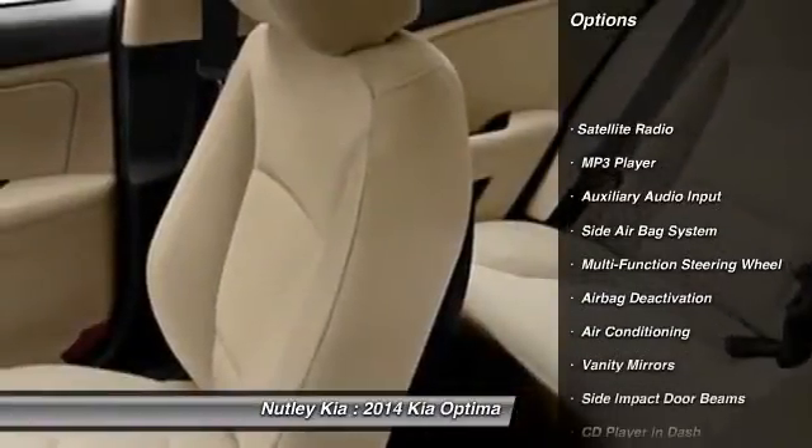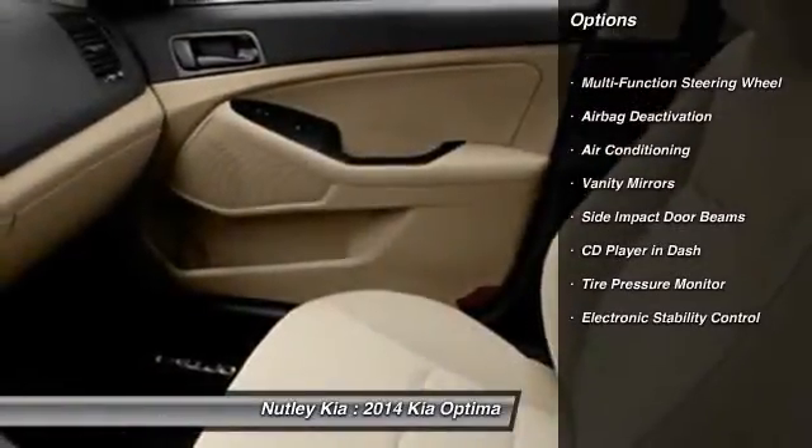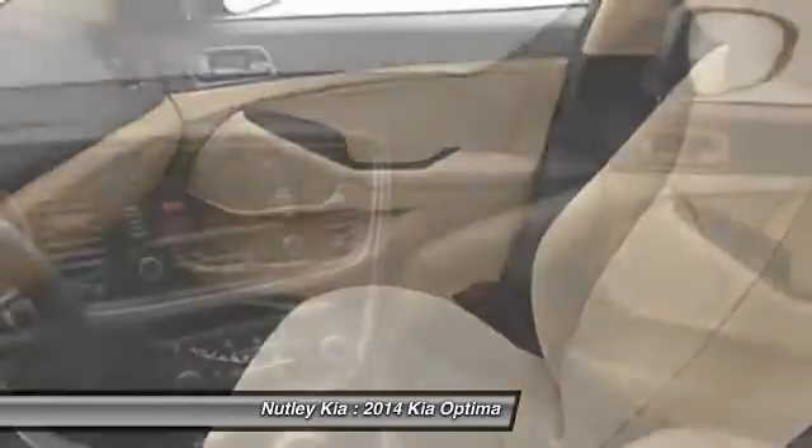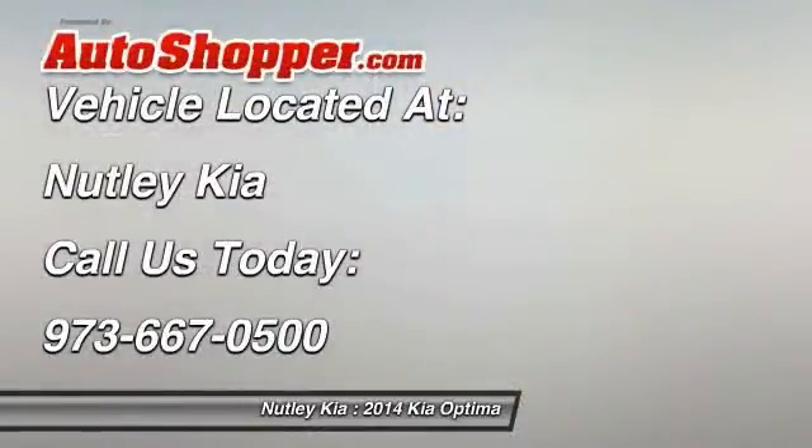Power driver's seat, dual airbags, auto express down window, adjustable headrests, power steering, front air conditioning, anti-theft security system, cruise control, auto headlight on and off, power windows.